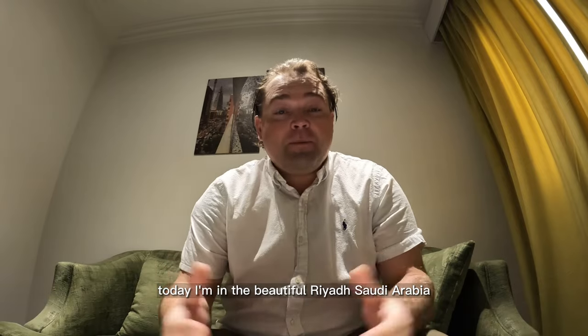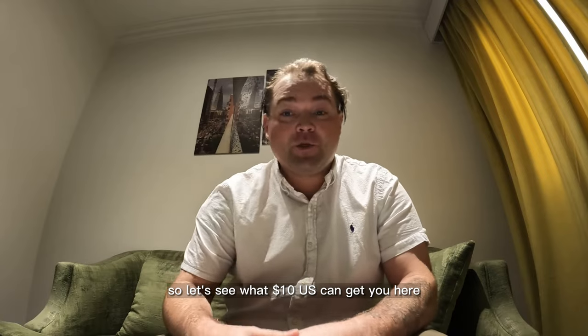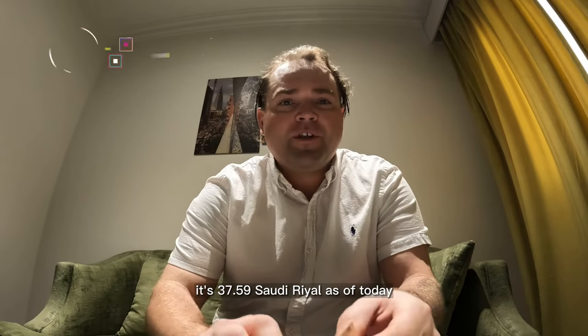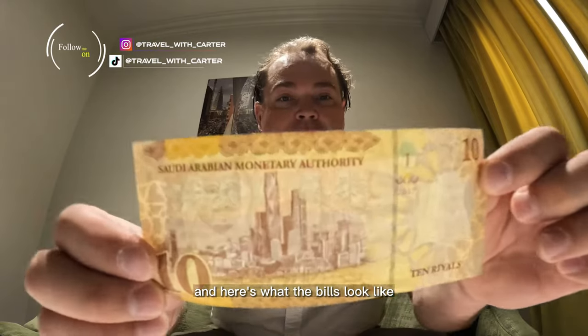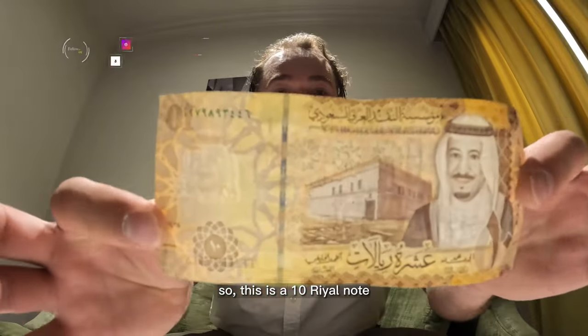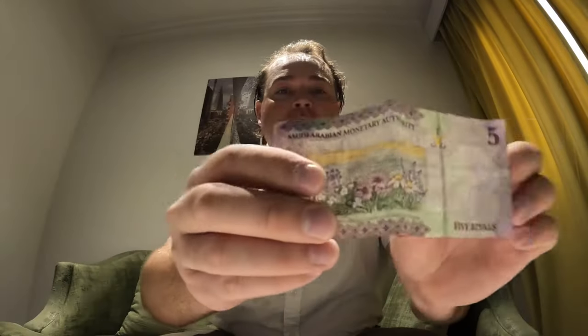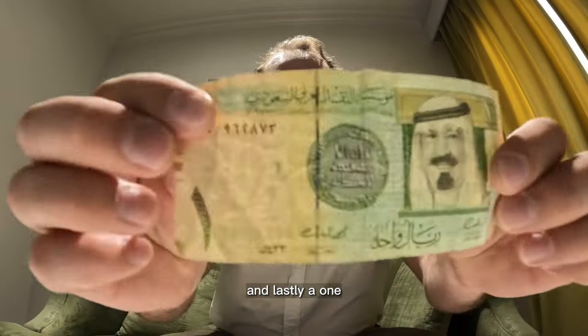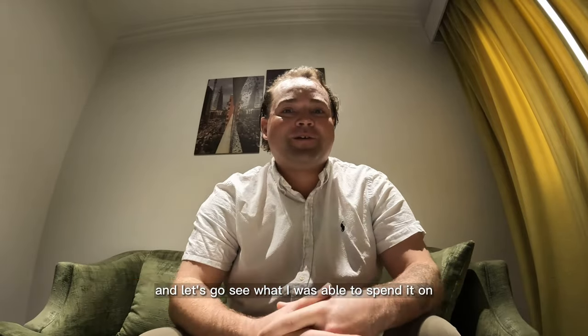Hey y'all, welcome back! Today I'm in the beautiful Riyadh, Saudi Arabia, so let's see what $10 US can get you here. When we convert it, that's 37.59 Saudi Riyals as of today. Here's what the bills look like — this is a 10 Riyal note, here is a 5 Riyal note, and lastly a 1 Riyal. So again, ten US dollars gets you 37.59 Saudi Riyals. Let's go see what I was able to spend it on.